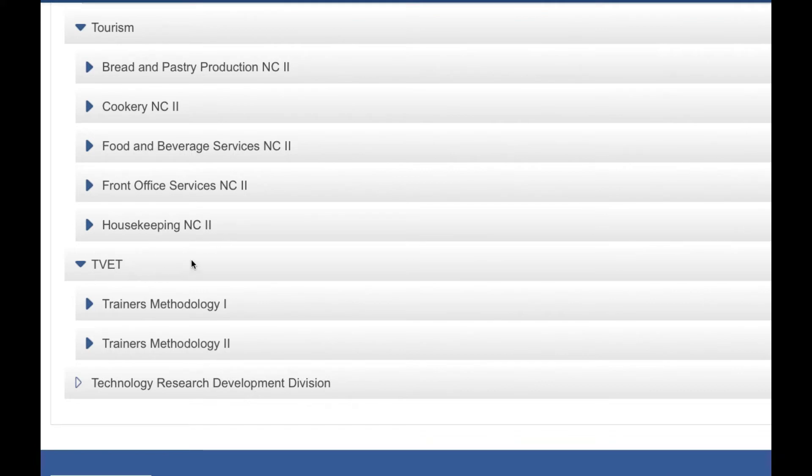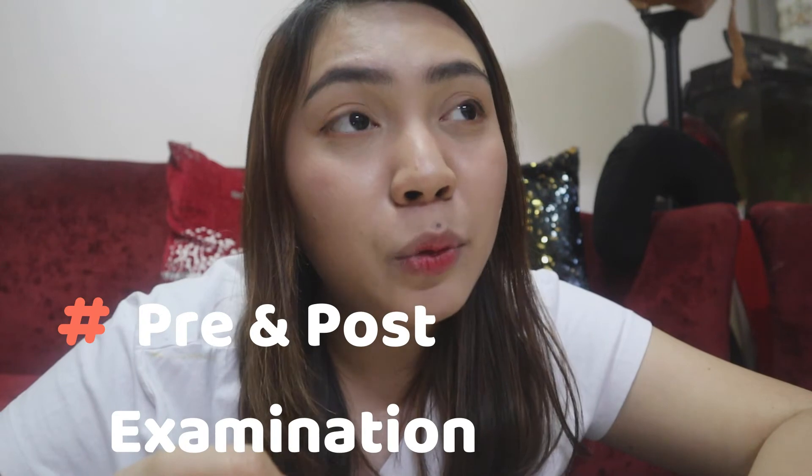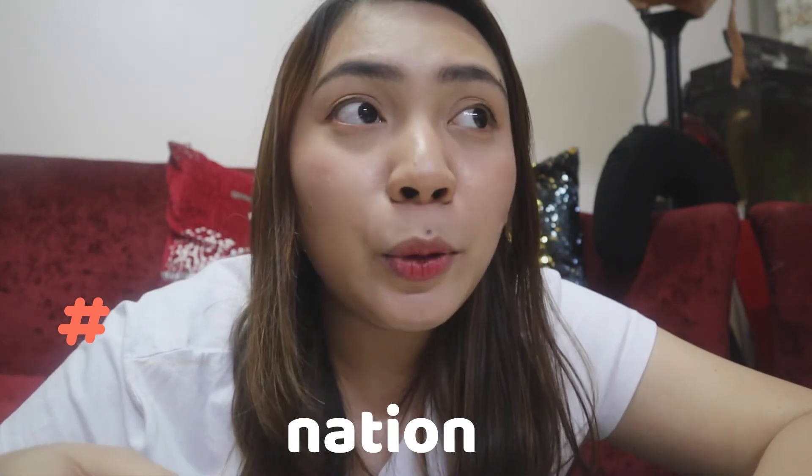Under the VET sector, we have trainers methodology 1 and trainers methodology 2. And lastly, the technology research development division. Take note: there is a pre and post examination. In the post examination, you need to get a perfect score. So you really need to read and understand the material. It's actually quite easy, but you need to get a perfect score to complete your checklist.